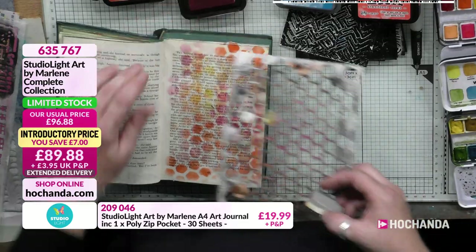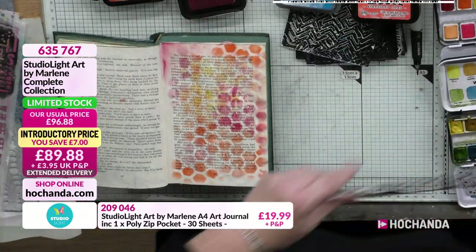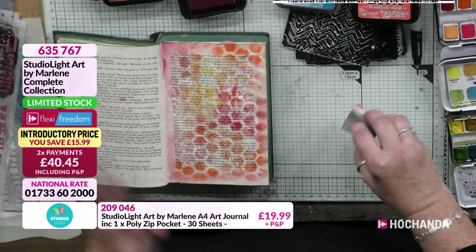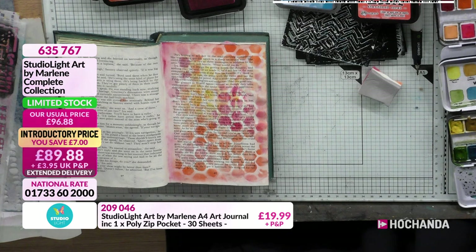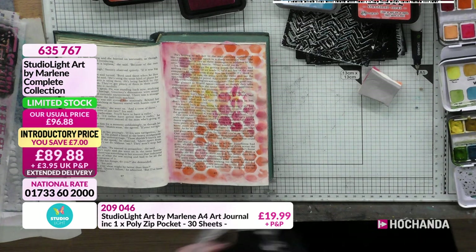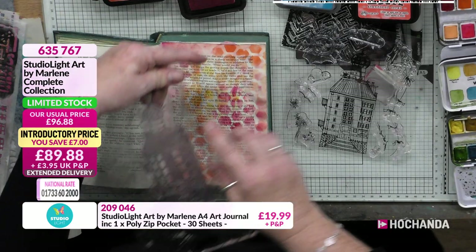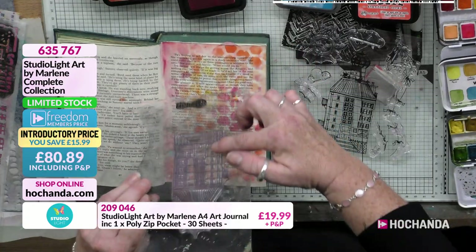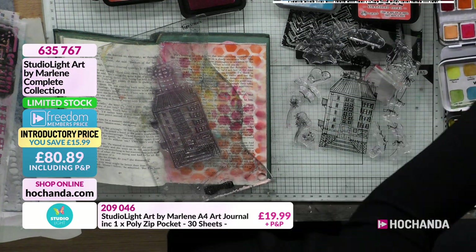I love that. So I've just gone round the edges a bit. Now I know I haven't stamped here, but I'm not worried because I'm going to stamp over that. This is going to be my journaling page. I'll use the thin stamps — the border style ones with clouds — and I'm just going to start building up what I'd call a background. It's not meant to be a pretty picture; it's meant to be something I can do some writing on.